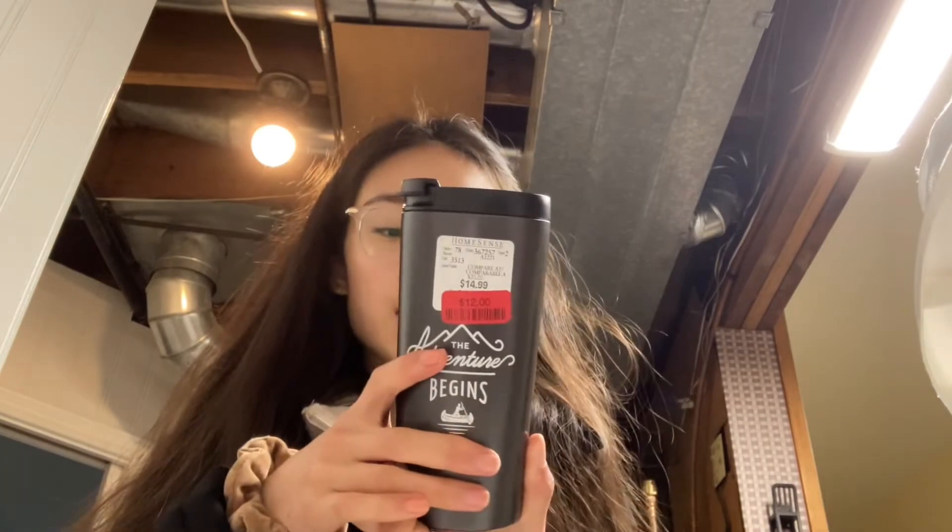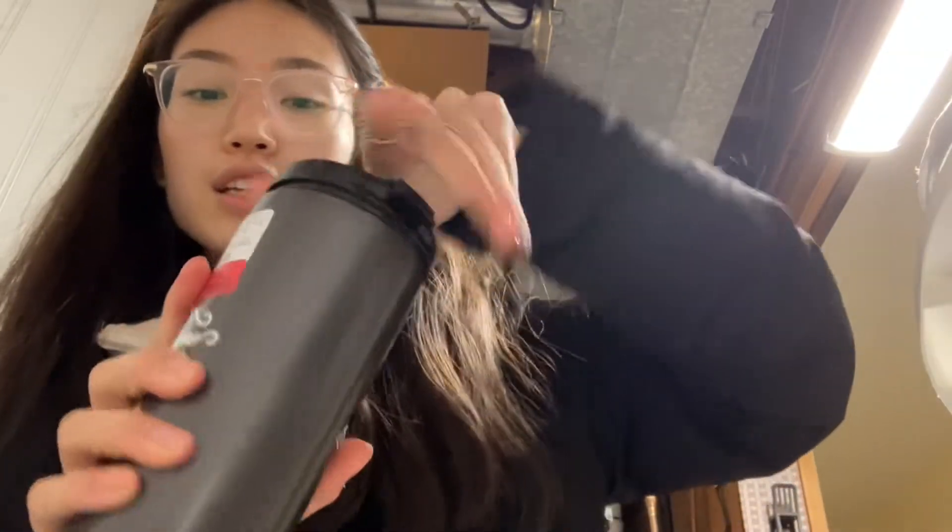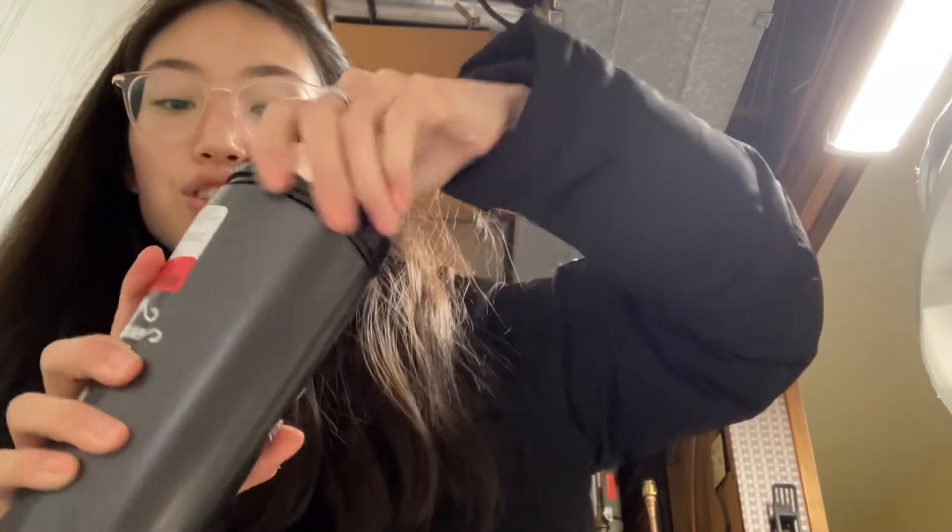My mom also got these towels from Homesense — super soft and plush. I also got this 'Adventure Begins' travel coffee press, which is so cool. I've always wanted one and it will hopefully fit in my car. Basically, you open it up and there's a coffee press at the bottom attached to the lid. You can just press it in — really convenient on the go, going to school or work. You use ground coffee and you're good to go. You can probably also try tea leaves but this is mainly just for coffee.